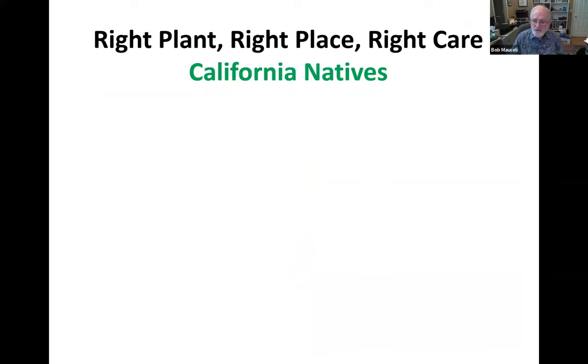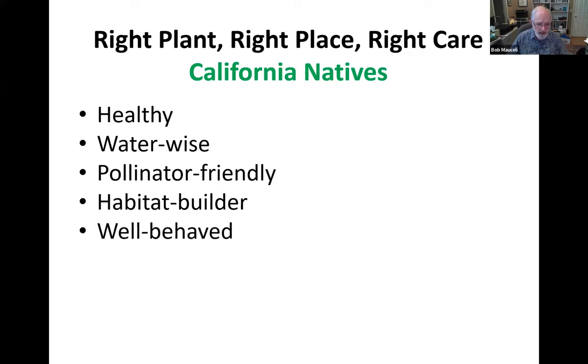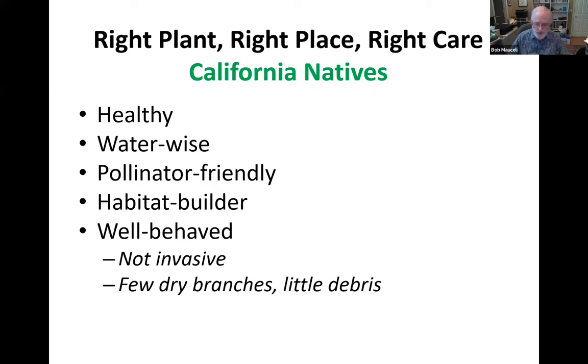Now, to think about plants to replace any that might need to be removed — why think about native plants for this or any other area in the defensible space? Here's a good list of plants for a fire-smart or earth-friendly landscape, native or non-native: they should be healthy and water-wise, pollinator-friendly, habitat builders, well-behaved (meaning not invasive and not producing a lot of debris), and they should require low care and be easily maintainable. Native plants check most of those boxes, so they might be among some homeowners' best choices.